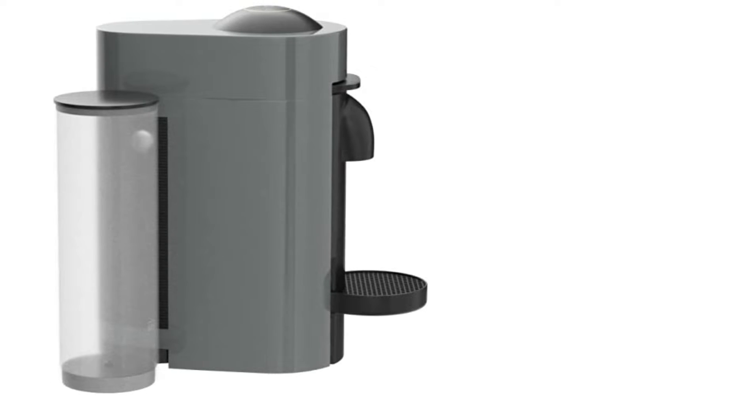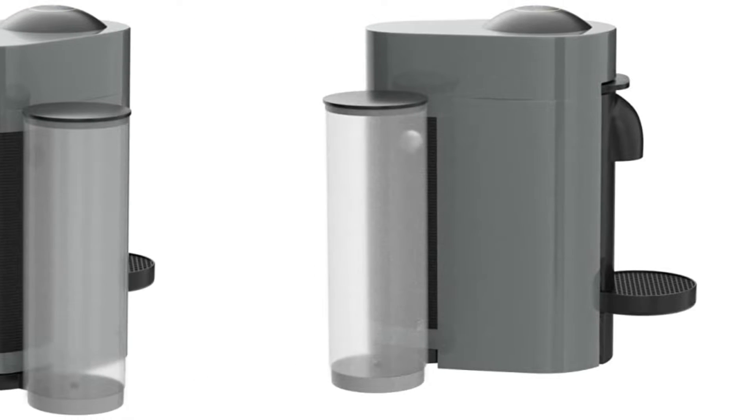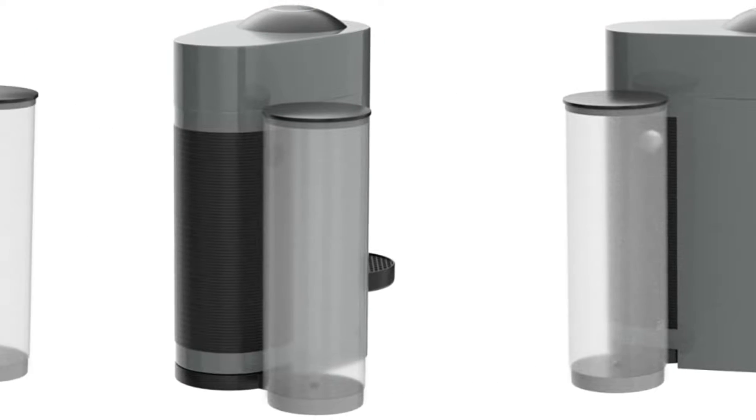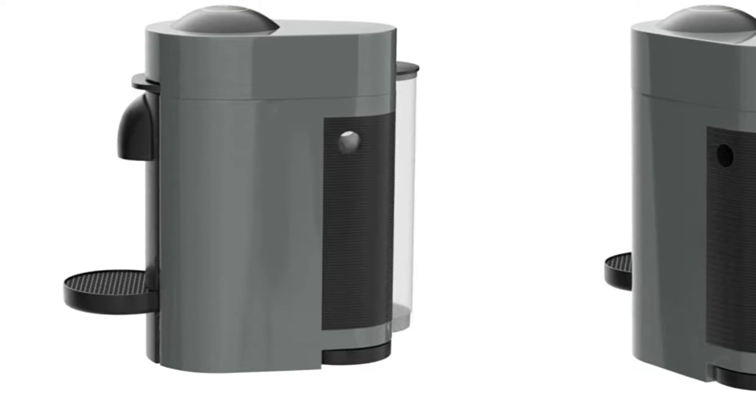At number two, the Nespresso Vertuo Plus Deluxe. We love how easy it is to use — the lid opens and closes with a light press of the lever, and you can start brewing with the push of a single button. It's also rather foolproof: the capsule machine uses a special system to detect the barcode on the capsule.